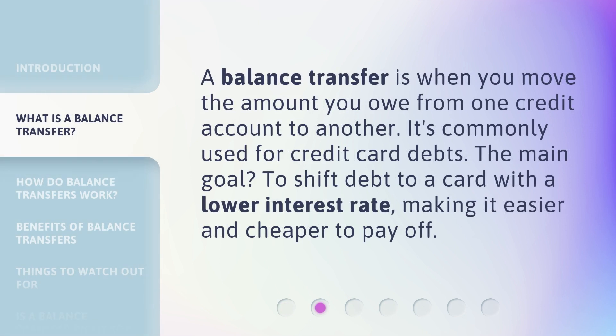A balance transfer is when you move the amount you owe from one credit account to another. It's commonly used for credit card debts. The main goal? To shift debt to a card with a lower interest rate, making it easier and cheaper to pay off.